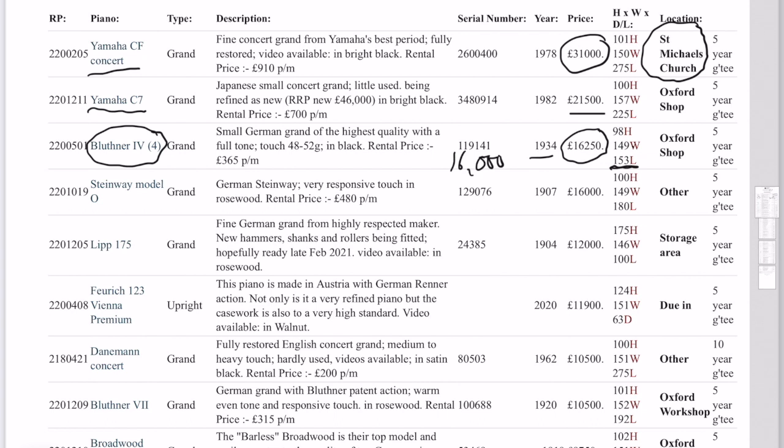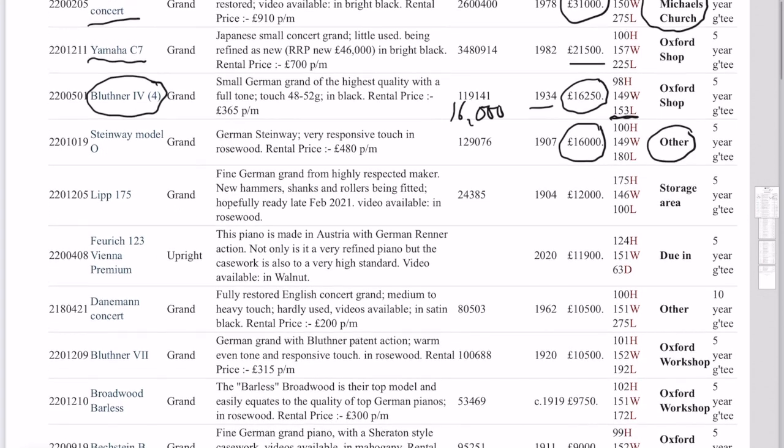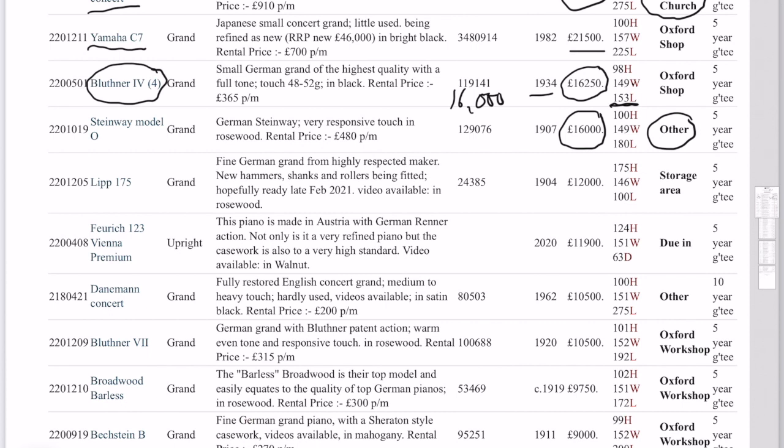And here we have Steinway Model O — that's actually in my house and I'm thoroughly enjoying the piano, not inclined to reduce the price on that. If you're interested I can always do a video call while I'm in front of the piano. At the moment I'm not finding enough time to make videos of all the pianos, I'm sorry about that, but certainly can do individual pianos if you're interested.